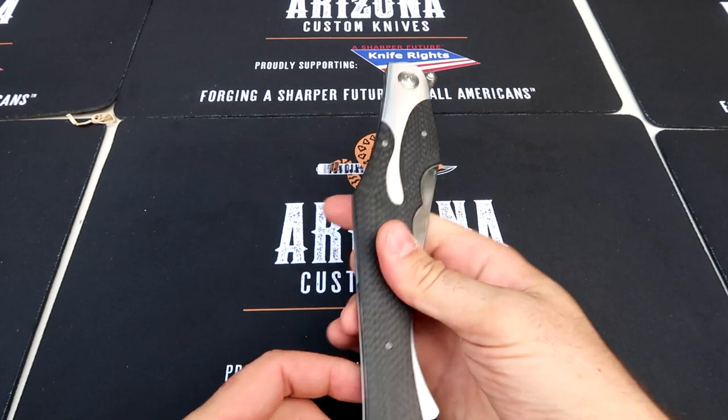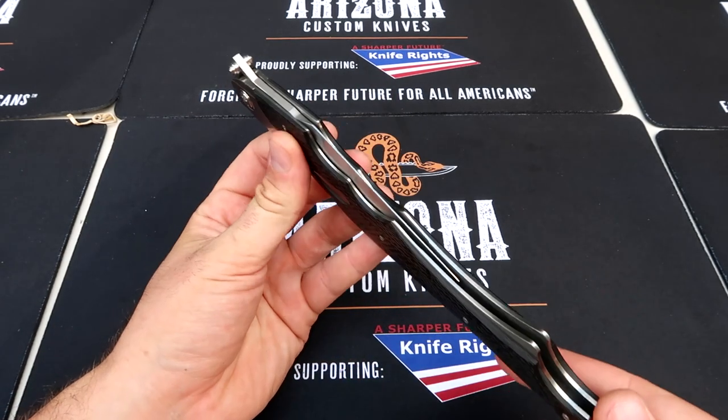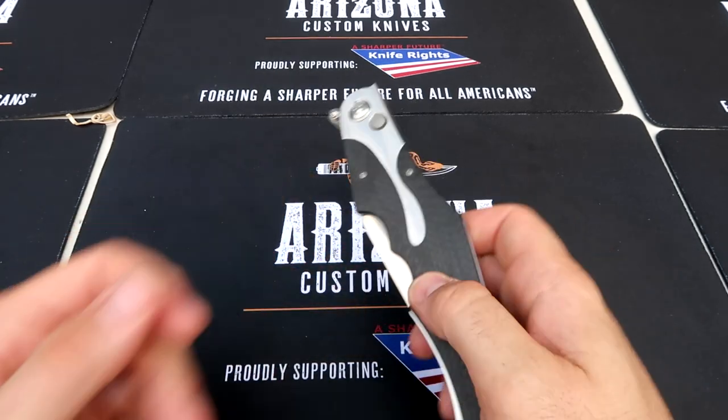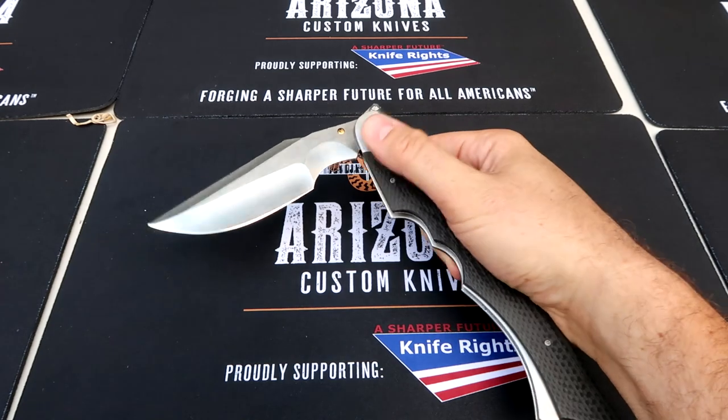Yeah, that's beautiful. Check this out — look at that. And it's out of sight. Boom.